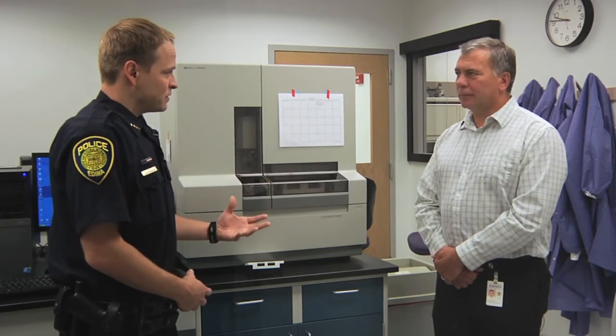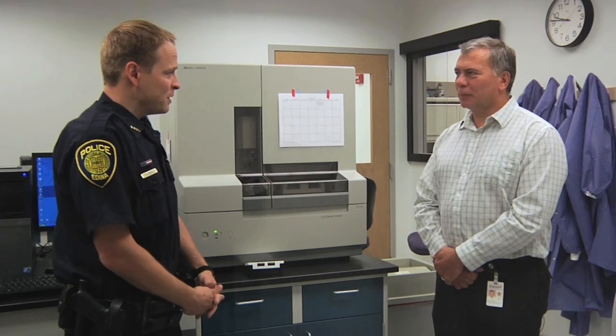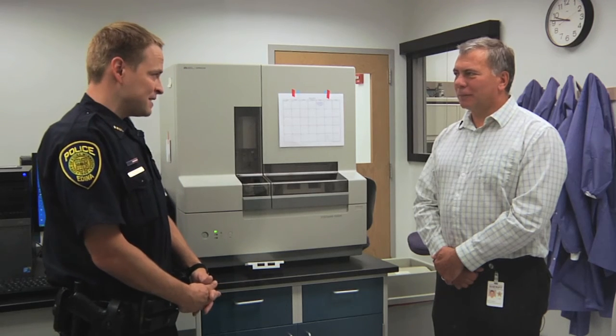This laboratory and the work you guys do greatly benefits the Edina Police Department every day. You're doing this service not only for the citizens of Hennepin County, but specifically in Edina, and have done a lot of good work for us. So we thank you for the efforts, and we continue to watch as this evolves. Thanks for sharing some of the information about what goes on behind the scenes of DNA analysis. Jim Liberty with the Hennepin County Sheriff's Crime Lab.